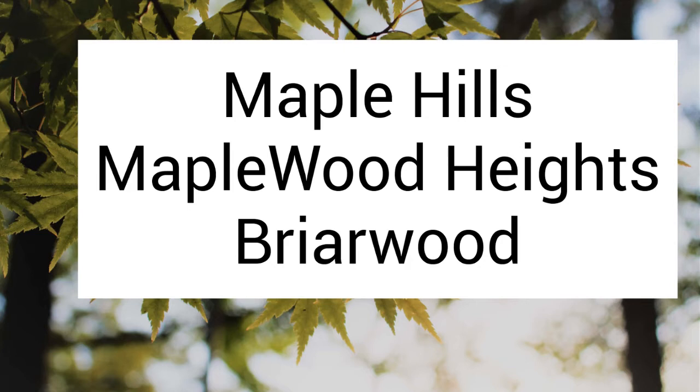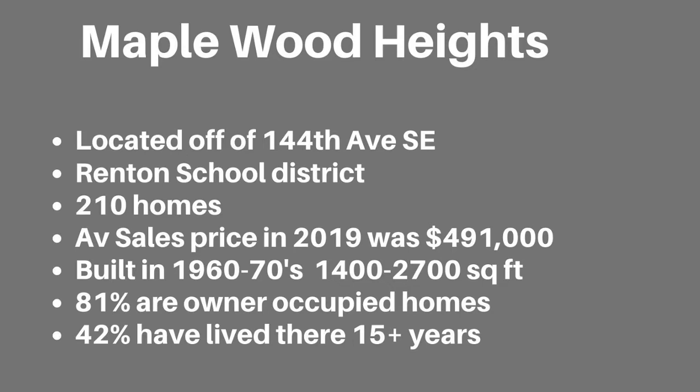Maple Hills, Maplewood Heights, and Briarwood are the originally established neighborhoods in the East Renton Highlands. I don't have videos of these as they are pretty spread out communities. Maplewood Heights is served by the Renton School District and is located off of 144th Avenue Southeast. There are 210 homes and the sizes range from 1,400 to 2,700 square feet. Most of the homes were built in the 1960s to 1970s. It is a well-cared-for and very desired community. 81% are owner-occupied and 42% have lived there for over 15 years. There is a park, Maplewood Park, and Maplewood Elementary School within the boundaries. The average sales price in 2019 was $491,000.